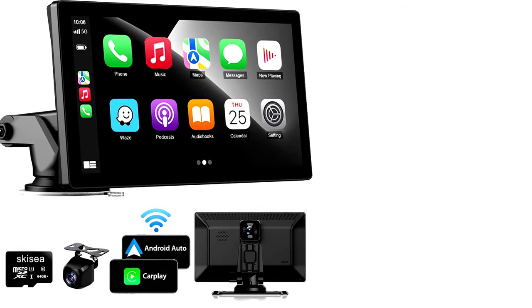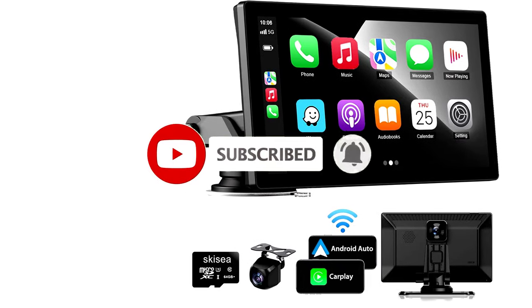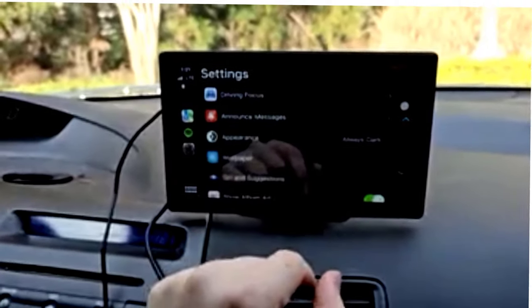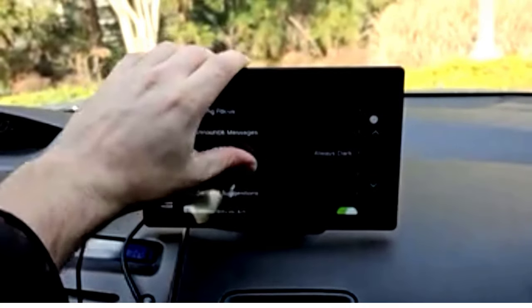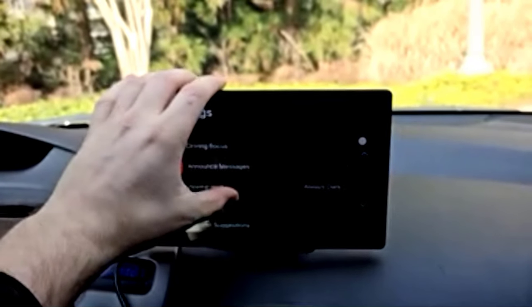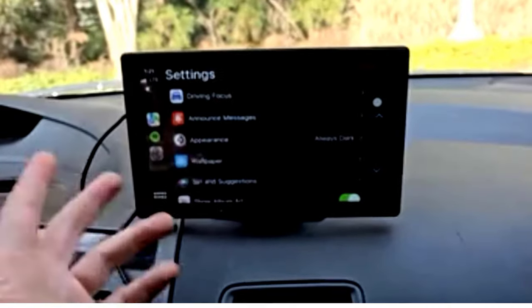The 2.5K dash cam and 1080p backup camera add an extra layer of safety, capturing everything in crystal-clear detail. Need to reverse park? No worries — this system has your back, literally. And with FM radio and Bluetooth connectivity, your driving soundtrack is never far away.